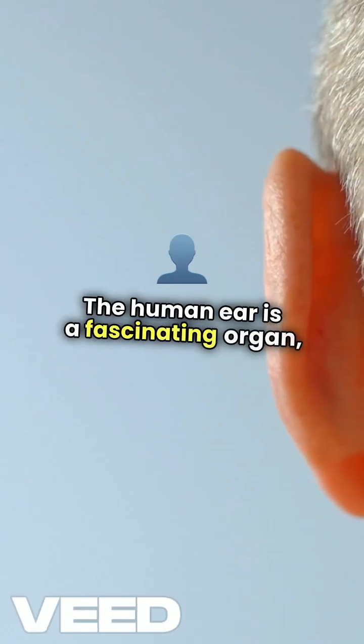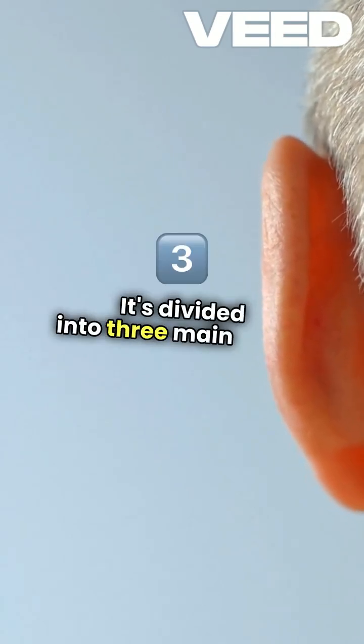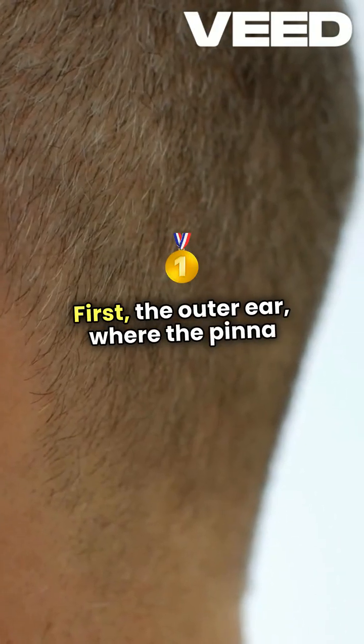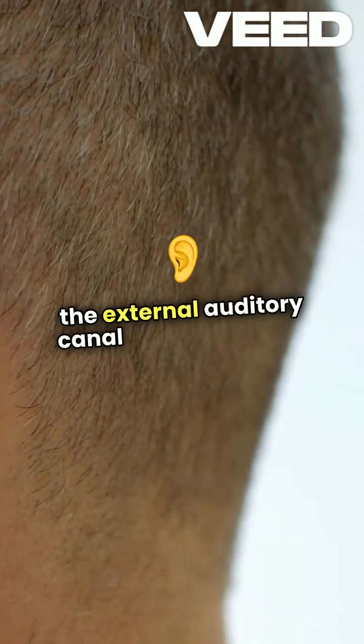The human ear is a fascinating organ, expertly designed for both hearing and balance. It's divided into three main parts. First, the outer ear, where the pinna captures sound waves and funnels them through the external auditory canal to the eardrum.